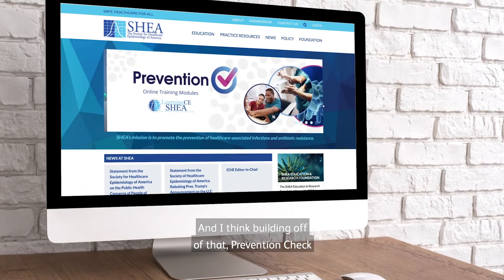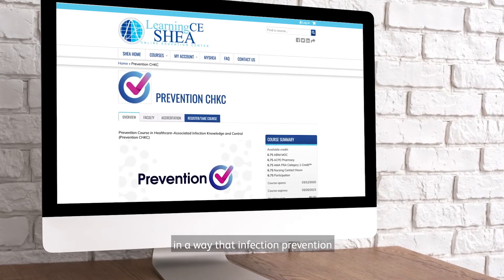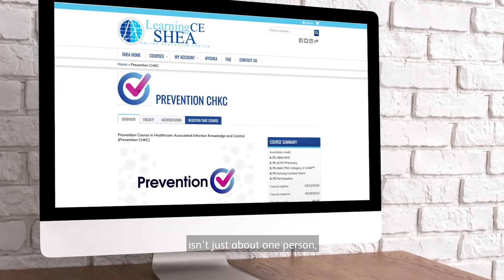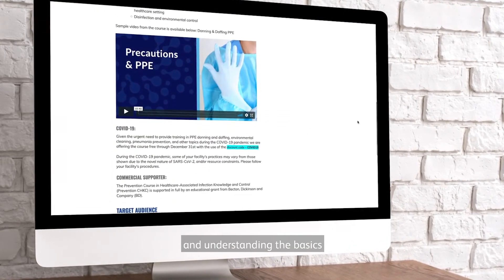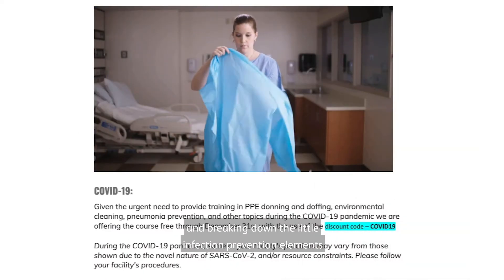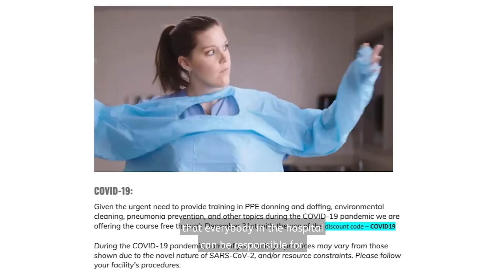Building off of that, prevention was meant to be showcased in a way that infection prevention isn't just about one person — it's really about the whole hospital coming together and understanding the basics, breaking down the little infection prevention elements that everybody in a hospital can be responsible for.